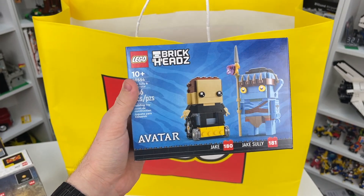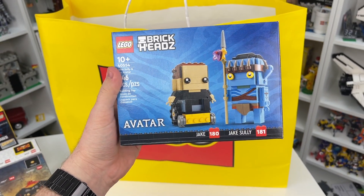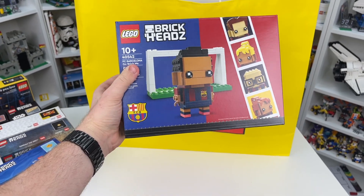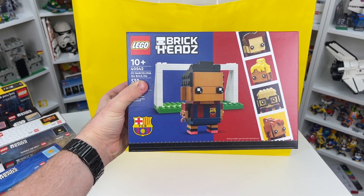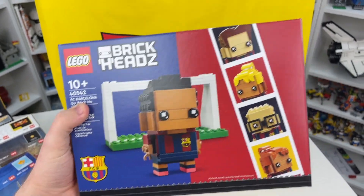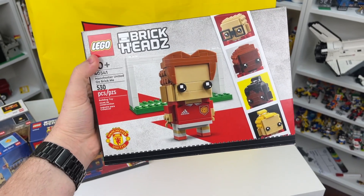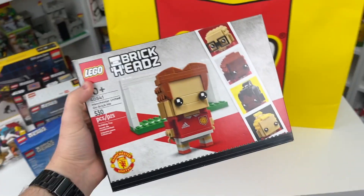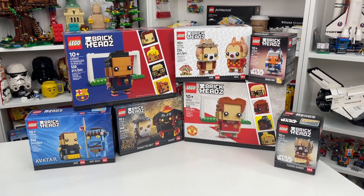As well as the new Avatar Brickheads, which is set number 40554, the Jake Sully — Brickheads 180 and 181. And just when you guys thought I was done picking up Brickheads, I also picked up set number 40542, the FC Barcelona Go Brick Me, which is an opportunity to make yourself into a Barcelona Brickhead, which is really cool. And last but not least, I picked up the Manchester United Go Brick Me set, which is the exact same style as the Barcelona one — set number 40541. So many Brickheads.